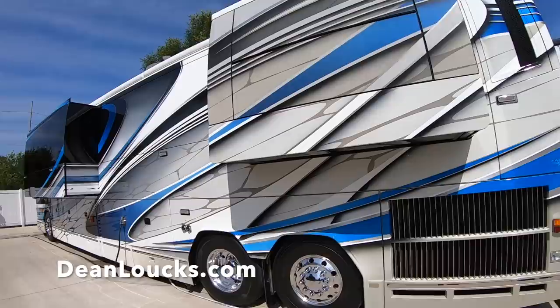A huge thanks to Dean Lauchs Fine Art for sponsoring today's video. If you have any kind of repair work, you can bring it in. It doesn't matter if it's Liberty Coach or any other brand — we can repair cracks, stone chips, and paint those at our shop. We do front-end clear bra, the stone guard, and ceramic coating.